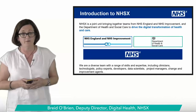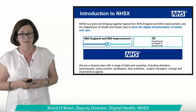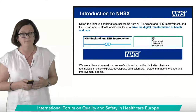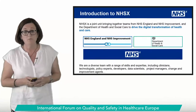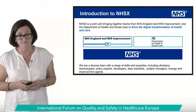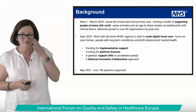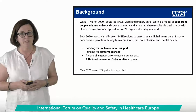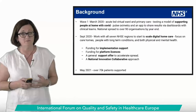I'm Breida Bryan and I lead a team in NHSX focusing on technology-enabled remote monitoring. Our role as a national organisation is to drive digital transformation across the NHS and care sector in England. I'm a nurse by background and an improver at heart. This is really about improvement enabled by technology.